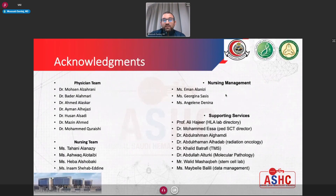I would like to acknowledge all members of our multidisciplinary team who played an important role in making this a success, and importantly, our patients and their caregivers, without whom none of this would be possible. Thank you very much for your attention.